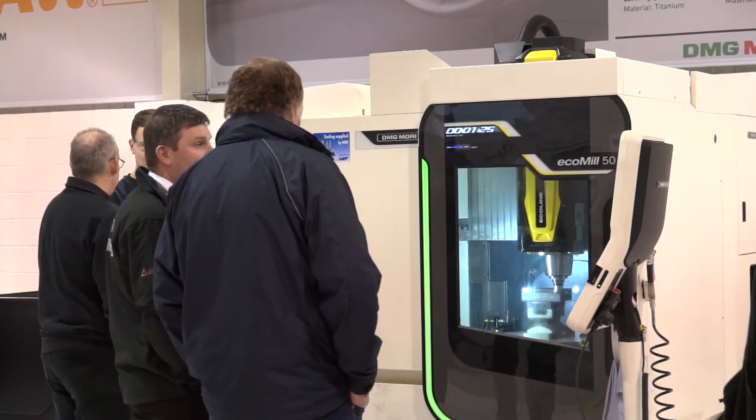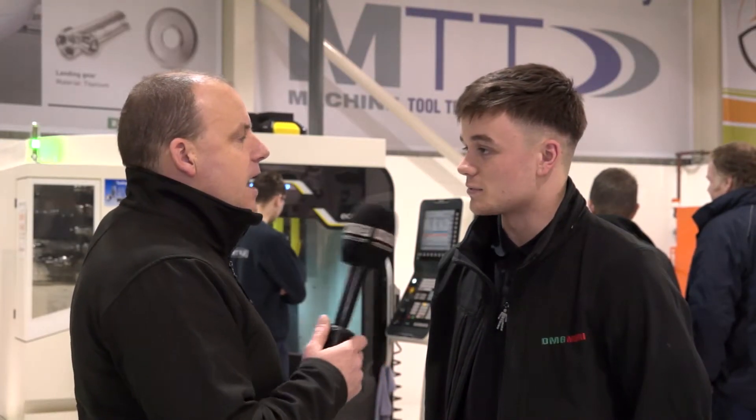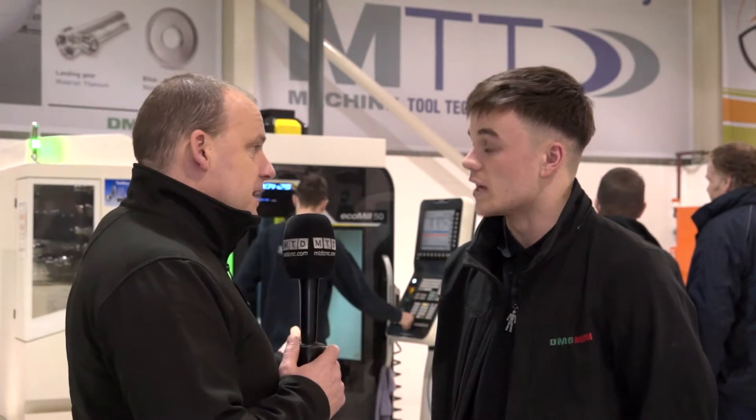So how long have you actually been an apprentice at DMG Mori in the UK? I've been an apprentice at DMG Mori UK for just over a year. I joined last January. And you're going to be turning, yeah? So they split this today — milling and turning — and you're on the turning side. Why have you chosen that?